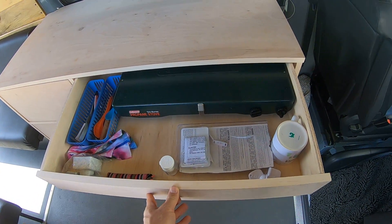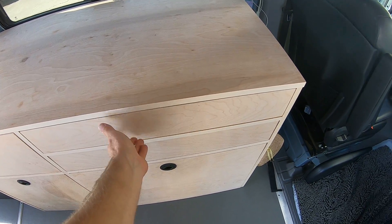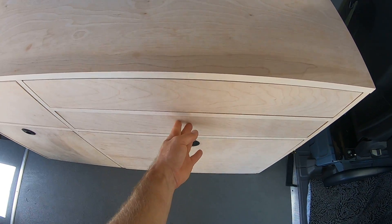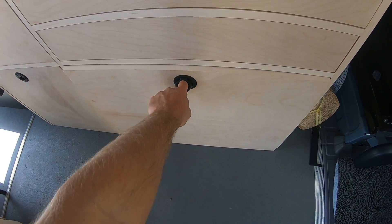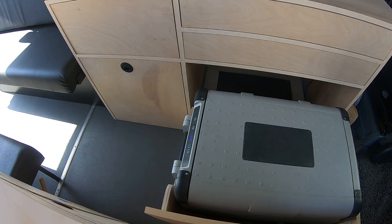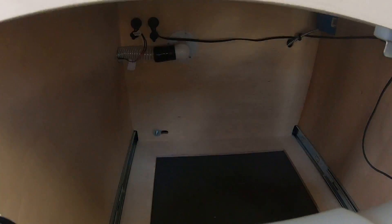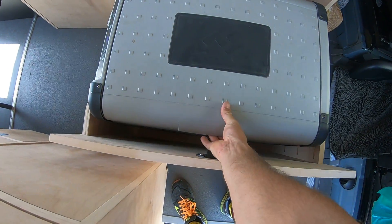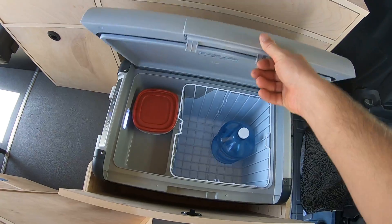Right here we have a massive drawer for all your cooking supplies - pots and pans - and shorter drawers where she's already got stocked up with her stove and all that good stuff. Another one down here for plates and bowls, and then a pull-out fridge. The fridge is already on and wired up, just a couple of cigarette plugs so she can remove the fridge easily if needed. Already cold - got some water chilling in there.